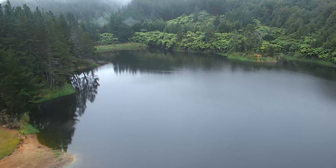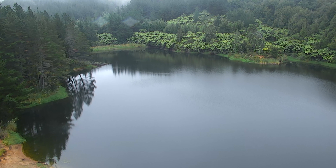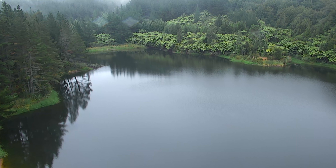Here we are at the Taupahehe Dam — this is where the water for Morrinsville comes from. It's transported from the dam here all the way to the treatment plant where the treatment process begins.